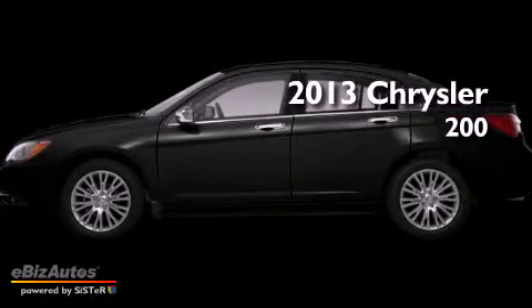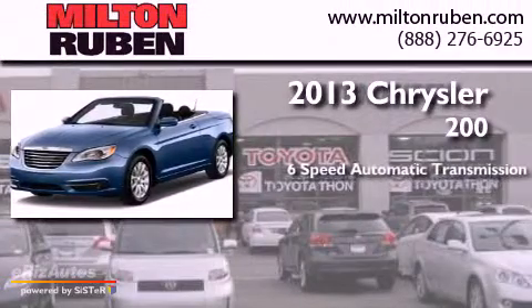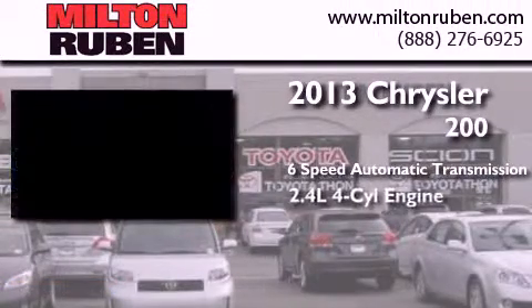This is a brand new 2013 Chrysler 200. This car has a six-speed automatic transmission and a four-cylinder engine.